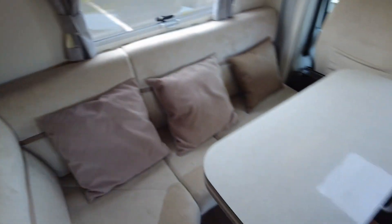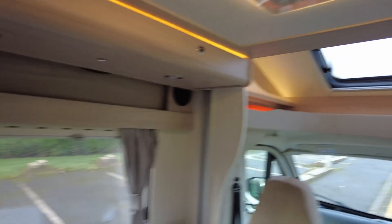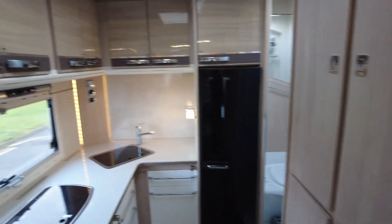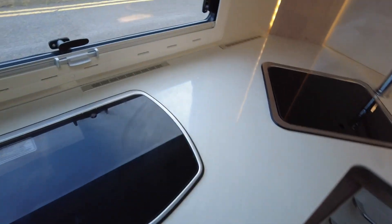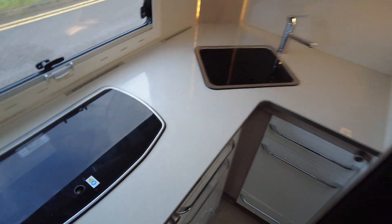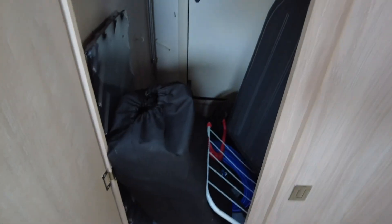Into the dinette area — fantastic size table. You've got your belted seats three, four and five. Seats are in good condition. Good size table with lots of natural light coming through, nice bit of storage, and room for your TV. Fantastic size kitchen, loads of room. You've got your small oven and three gas burner. Nice bit of natural light, good size fridge. This is the other side of the garage — lots of goodies in there as you can see.